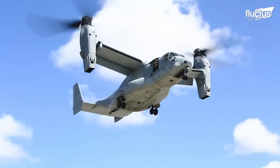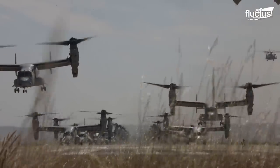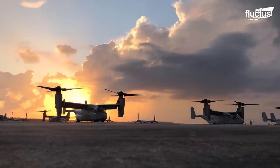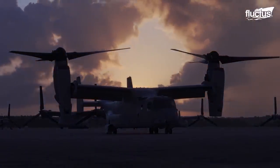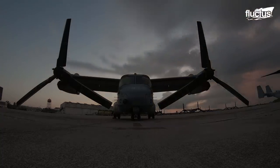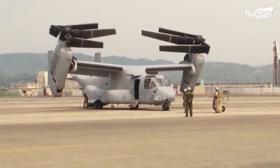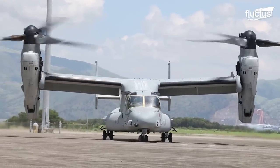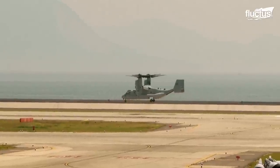Hello everyone and welcome back to the Fluctish Channel. In 2007, Bell Helicopter and Boeing officially introduced the long-awaited V-22 Osprey, a unique tilt-rotor military aircraft with both vertical and short takeoff and landing capabilities.